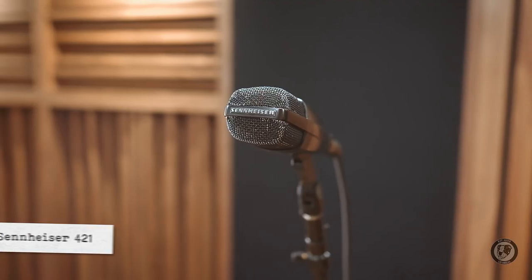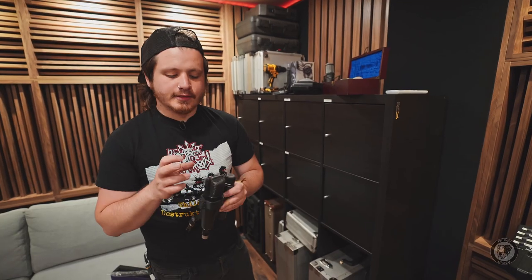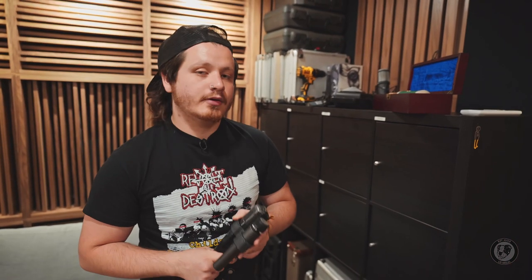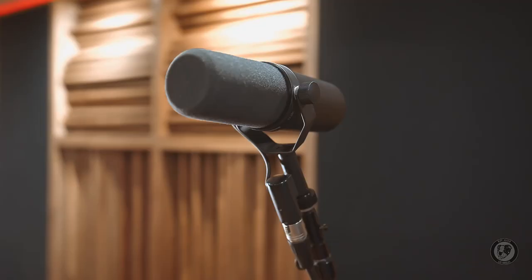I hate 421s — here's a 421. There are a ton of different types of 421s. This one is a U5, so it is late 80s, early 90s. It has a different basket and a whole different switch, which does matter. This is one of the best guitar cab mics ever. Never, ever use them on toms. Industry standard microphone, of course.